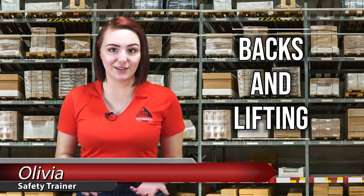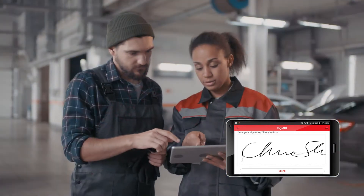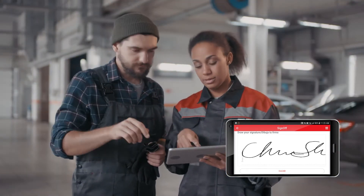Hello and welcome. I'm Olivia, your safety trainer, here with today's lesson about backs and lifting. Before we begin, remember to sign off on your mobile device or online to receive credit for this training. If you need to pause this video at any time for a discussion, we encourage you to do so.